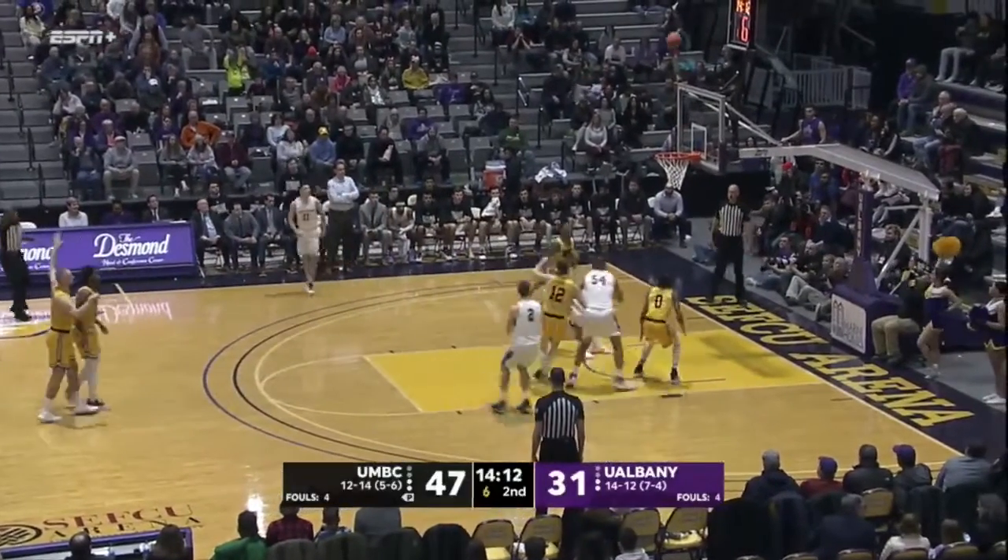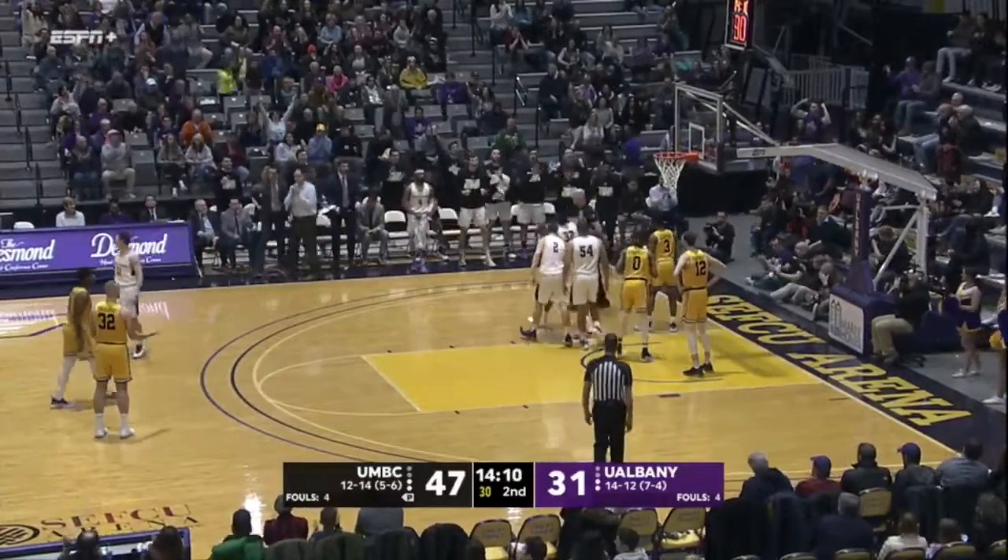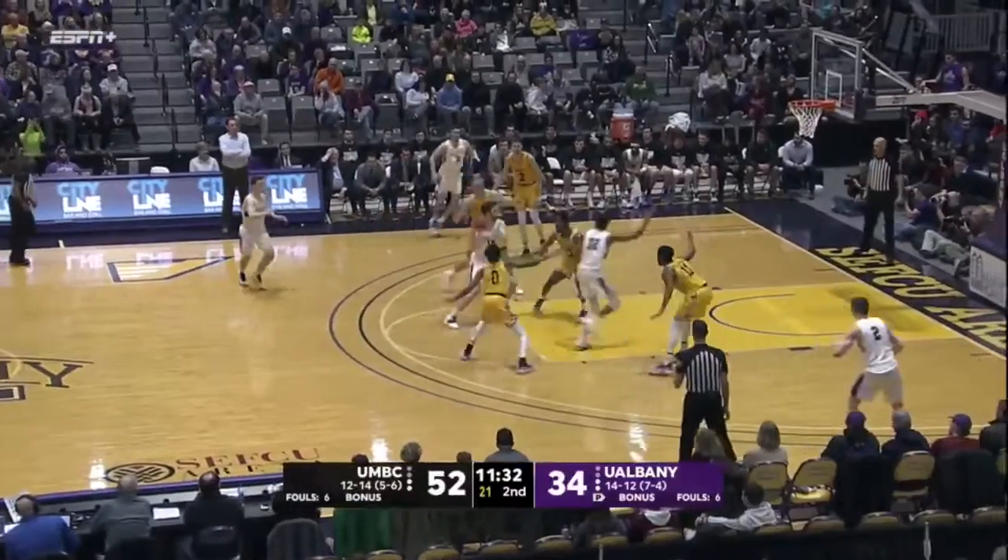UMBC plays defense. Pretty good look by Rizzuto from three — it's no good. Big rebound and put-back by Romani Hanson. He has four assists and a couple of steals.